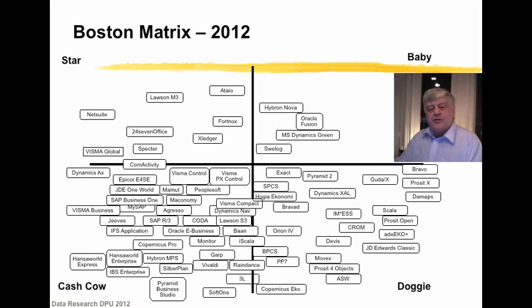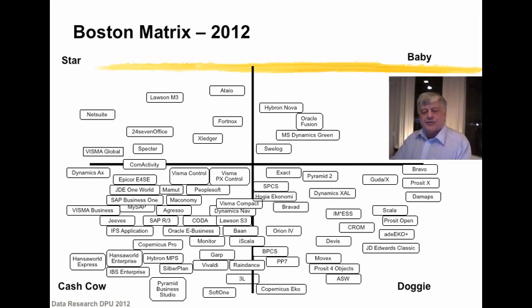An ERP vendor can keep a system running for 20 years. So when he enters the cash cow stage, he should care about feeding a new baby. However, a successful vendor often doesn't do that — he is more focused on gaining bigger market shares, watching other vendors and trying to buy their systems or companies.